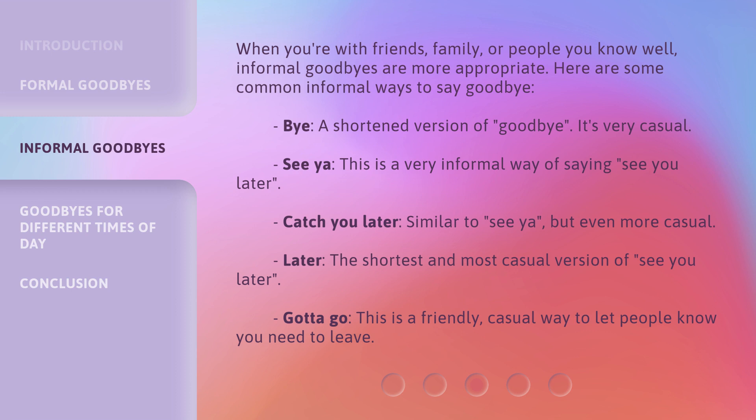'See ya' — this is a very informal way of saying 'see you later.' 'Catch you later' — similar to 'see ya,' but even more casual. 'Later' — the shortest and most casual version of 'see you later.' 'Gotta go' — this is a friendly, casual way to let people know you need to leave.